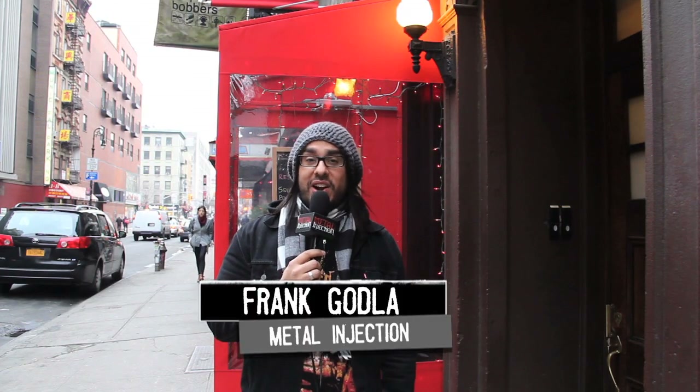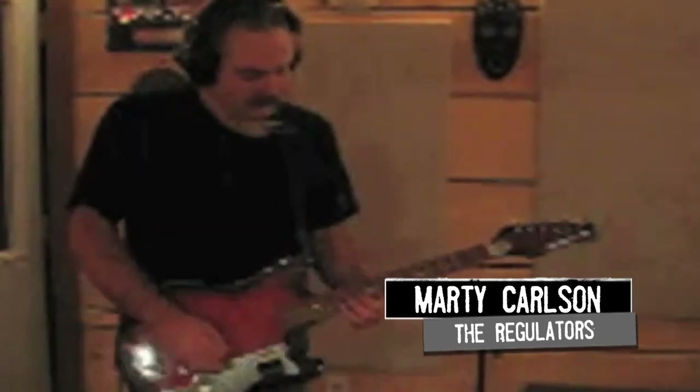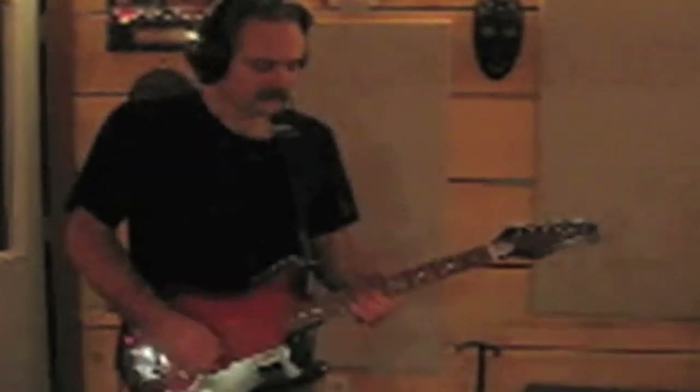What's up Metal Injection Junkies? Frank here at Spectrum in New York City for a very special event that comes with a charming story. It's called the $100 Guitar Project. The project began when New York City guitarist Nick Dukovsky and Chuck Amira purchased a cheap electric guitar off the internet.